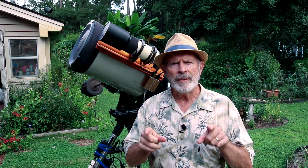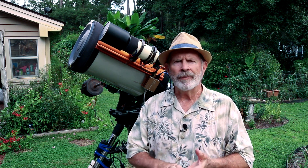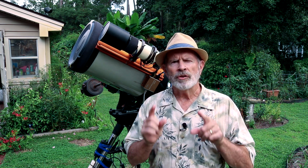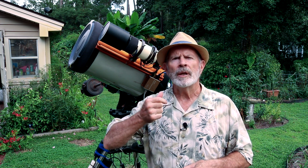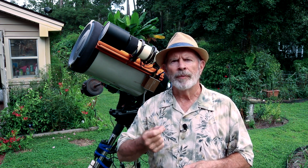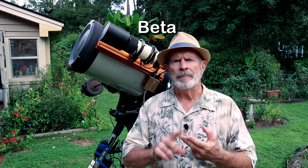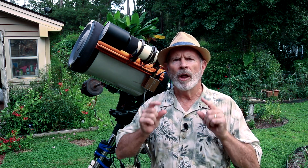A lot of people have been asking me: what happens if we run out of names? Well, the next names after Sally will be Teddy, Vicki, and Wilford. After that, the National Hurricane Center will revert to the Greek alphabet for naming storms — Alpha, Beta, Gamma, Delta, Epsilon, Zeta, and so on. That's how they name it. It happened back in 2005, going all the way up to Tropical System Zeta.